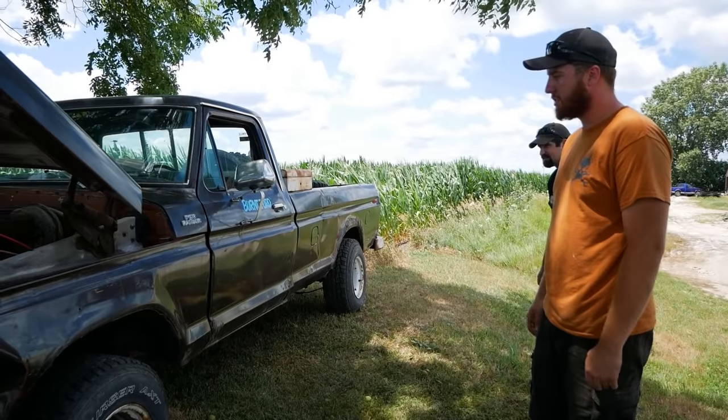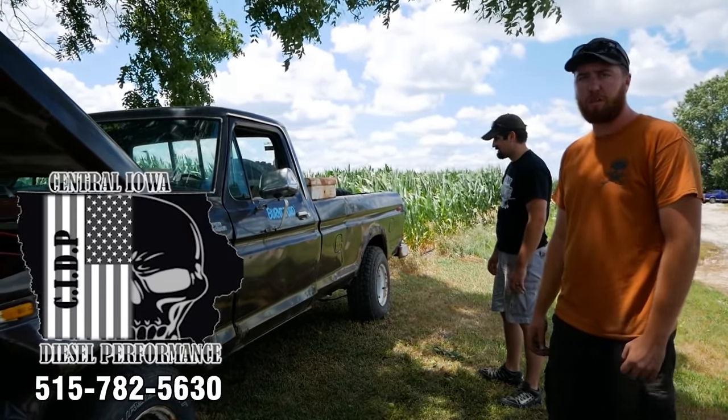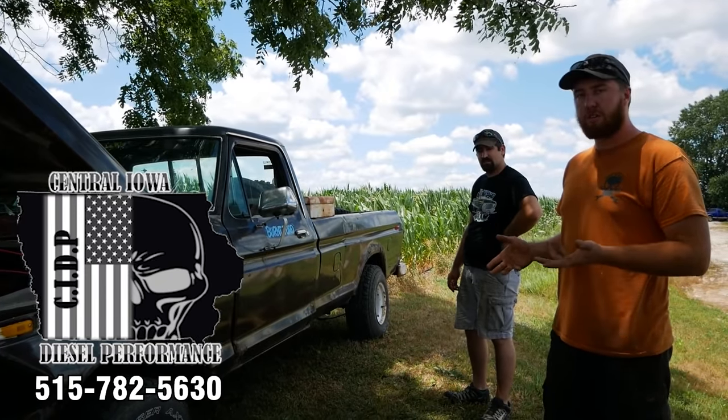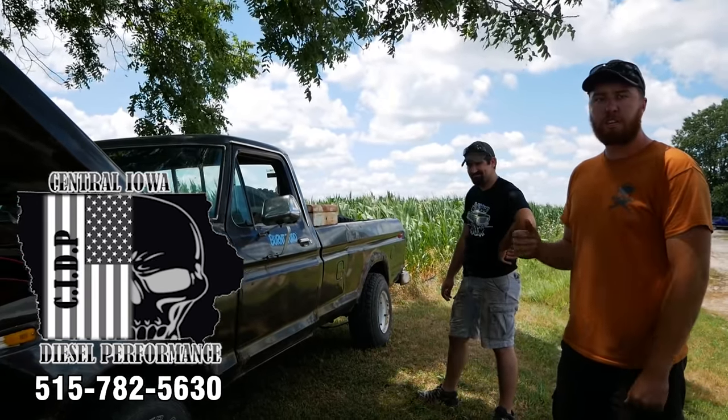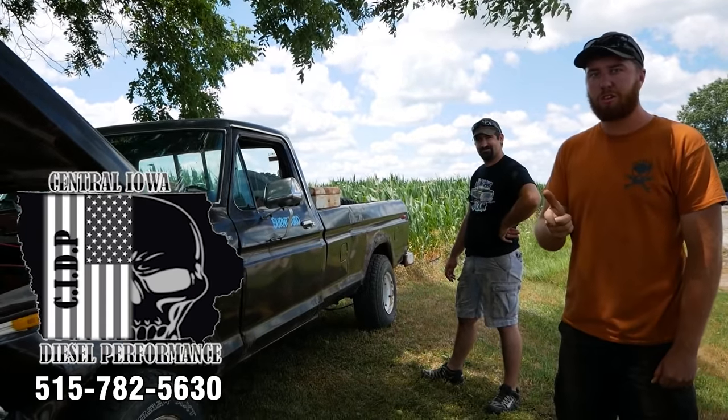This truck was actually given to us for free from Jed, my buddy who runs Central Iowa Diesel Performance. If you guys are in the area and need anything done with your diesel trucks, go check him out. He's got a great shop here in Ames and he's an awesome dude to work with.